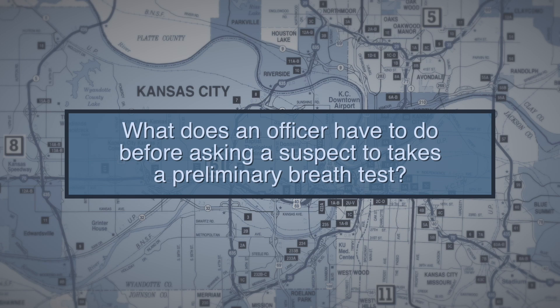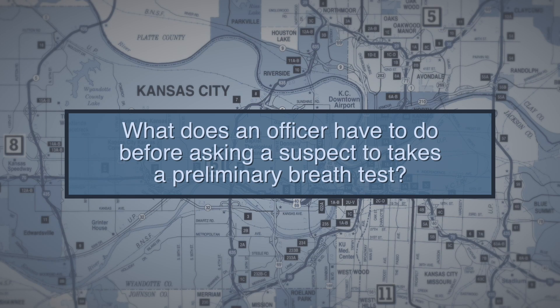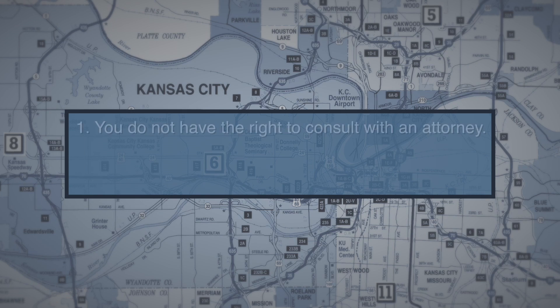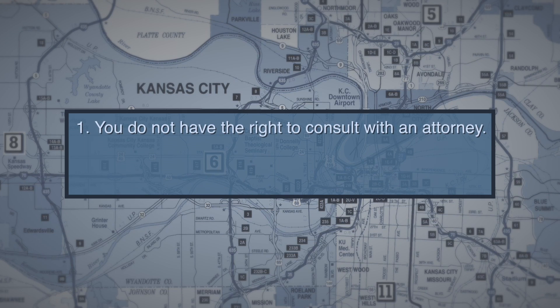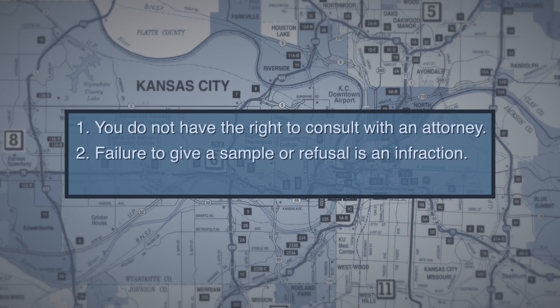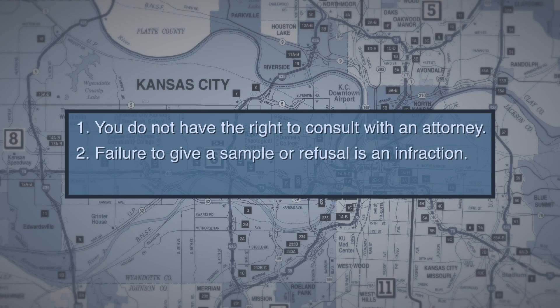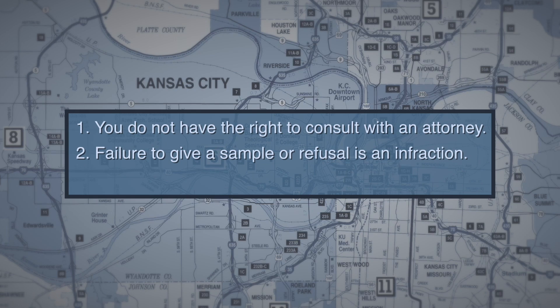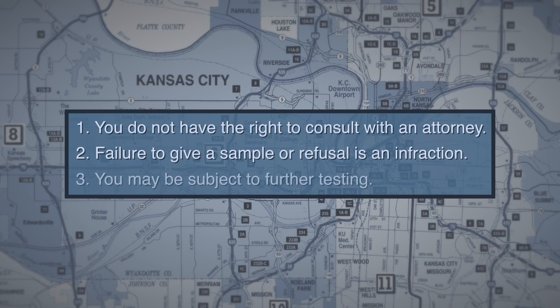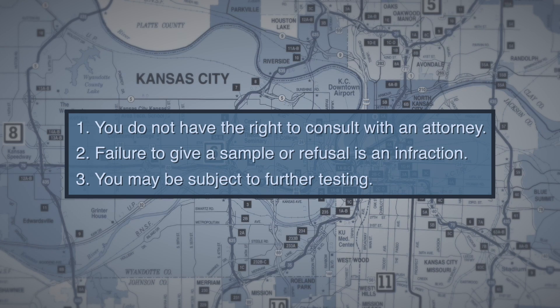Before an officer can validly request a preliminary breath test, he must give you three warnings. First, he must tell you that you do not have the right to consult with an attorney before performing the test. Second, the officer must tell you that failure to provide a sample or refusal of a PBT is an infraction. Third, the officer must tell you that you may be subject to further testing after the preliminary breath test.